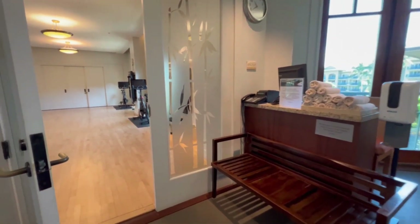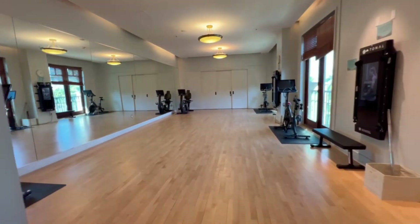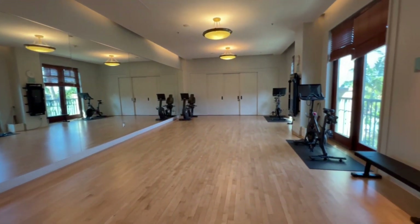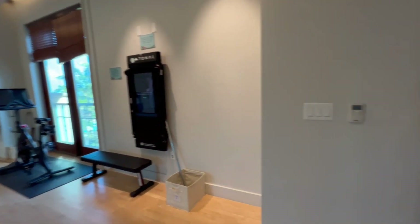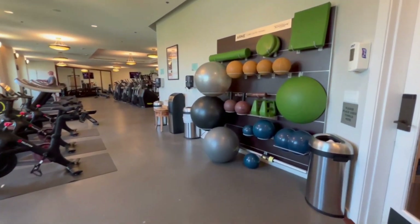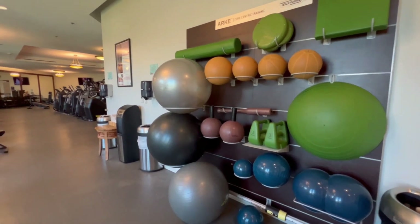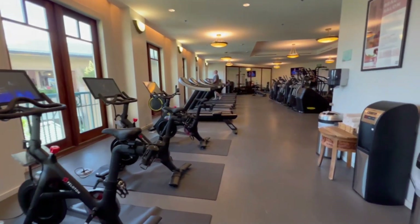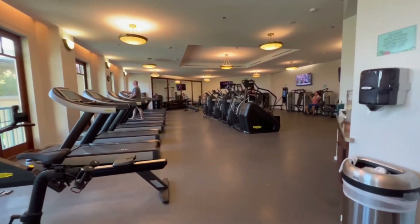Here we are at the fitness studio. They have classes daily — come in here and do your own yoga if you want. They do have classes that are included. And here is the fitness center — they have free weights.